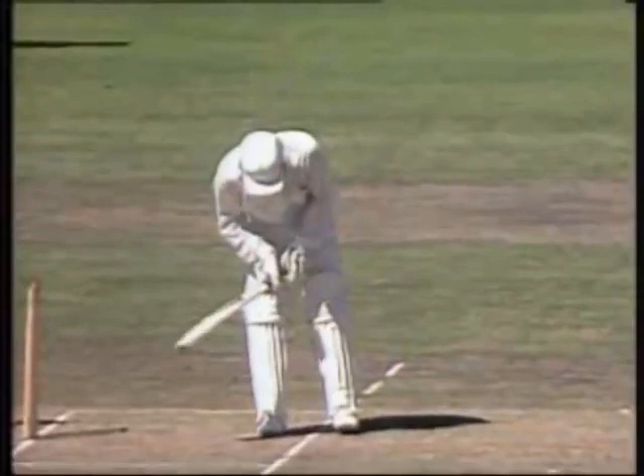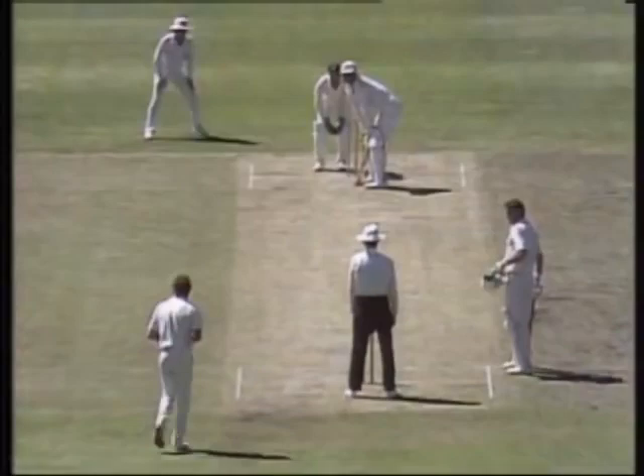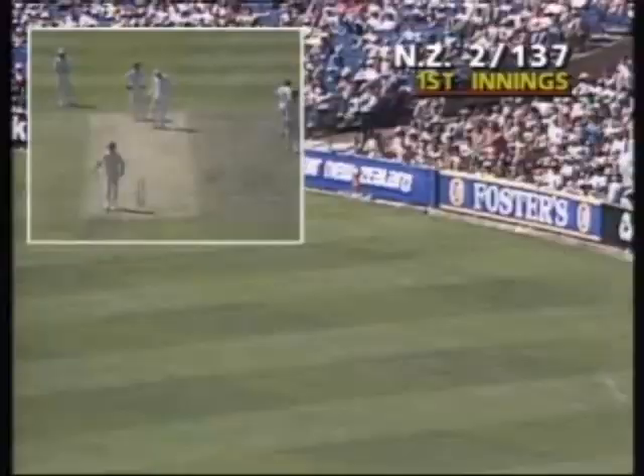A tumbling catch by Dyer removes Jones, and brings Martin Crow to the wicket. That's better placed by Martin Crow, but before he picked out the man in the deep at backward square leg with a pull shot — not on this occasion.